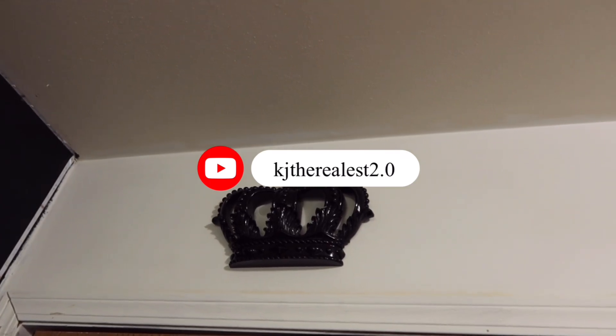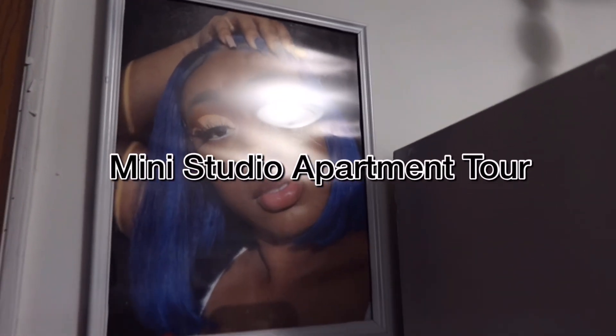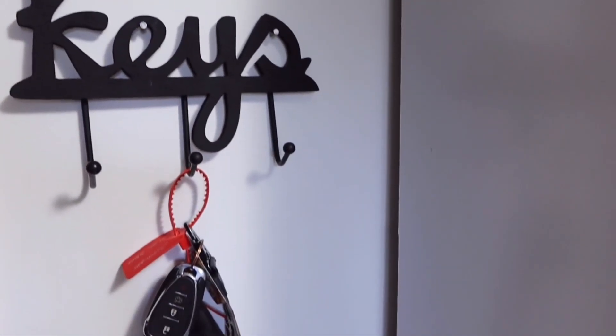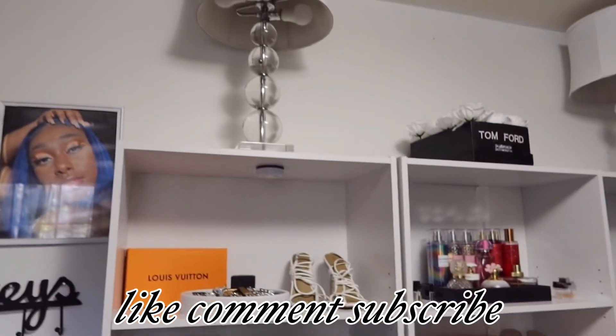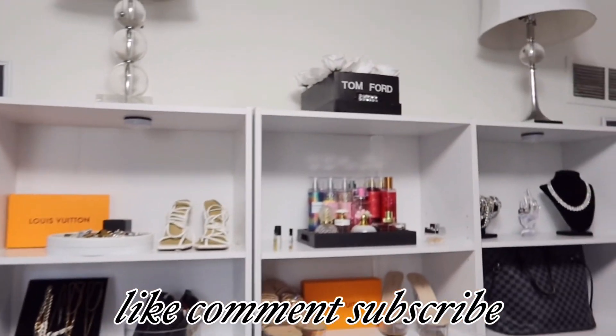Hey y'all, it's your girl KJ. In today's video I will be showing you guys a mini studio apartment room tour. I say studio apartment because your girl is staying with her people and it looks like a studio apartment. If you guys like this video, don't forget to like, comment, and subscribe to my channel.